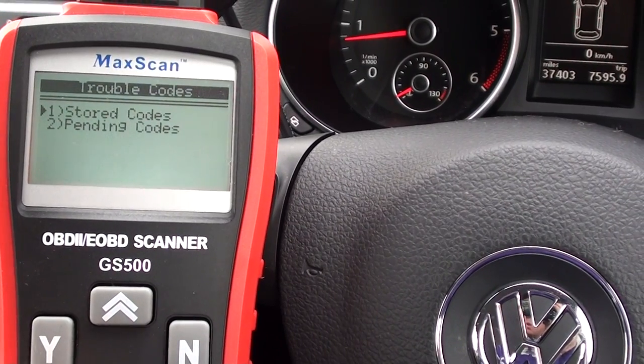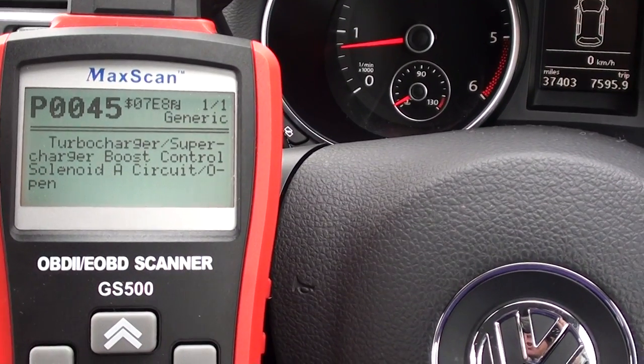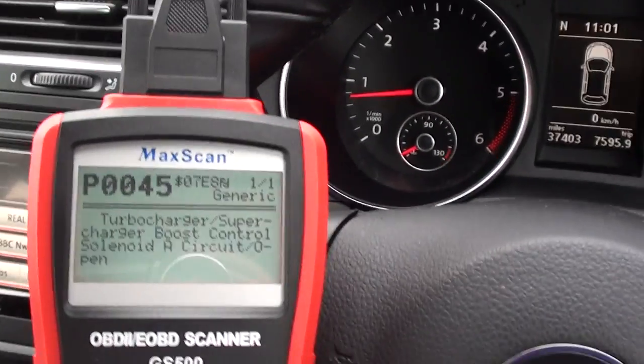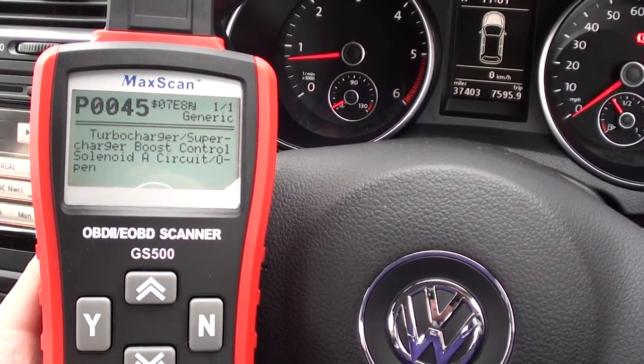We're going to read the codes and the pending codes. It's P0045 — turbocharger/supercharger boost control solenoid. It looks like the boost pressure sensor is out on this vehicle and needs to be changed over.